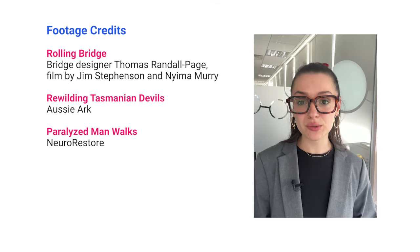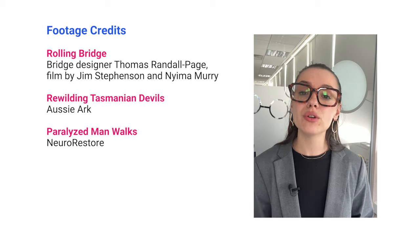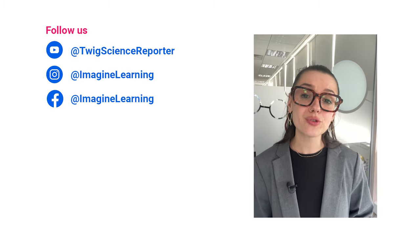I'm Anise from the Twig Science Reporter team. We hope you enjoyed this week's episode. Are you looking for more videos to share with your students? We've just launched a brand new YouTube series, Scope, where we delve into some of the hottest topics in media and culture. Watch the latest episode on the future of plastics now.